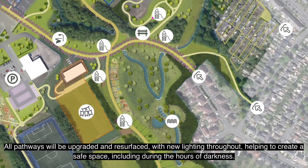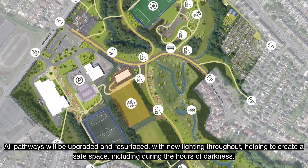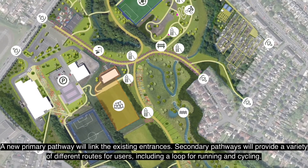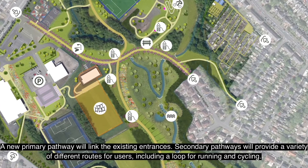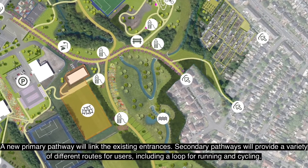All pathways will be upgraded and resurfaced with new lighting throughout, helping to create a safe space including during the hours of darkness. A new primary pathway will link the existing entrances, and secondary pathways will provide a variety of different routes for users including a loop for running and cycling.